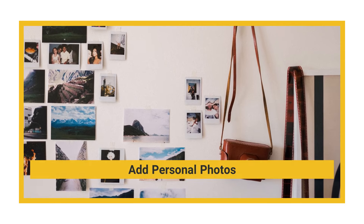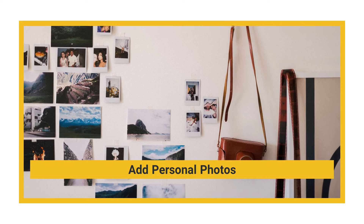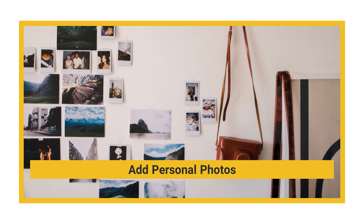If you don't currently have photos that bring you joy displayed in your home, now's the time to frame a few and place them where you can appreciate them every day.